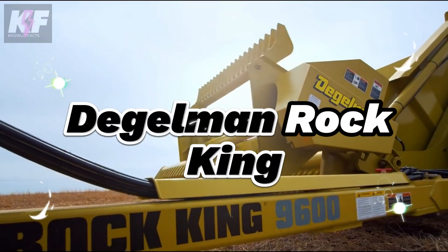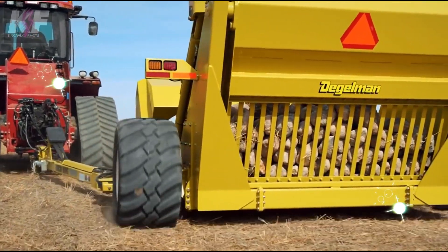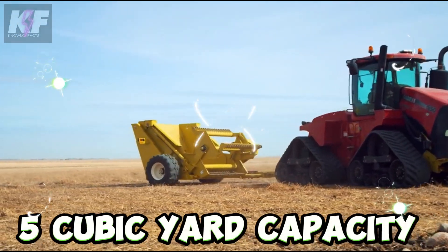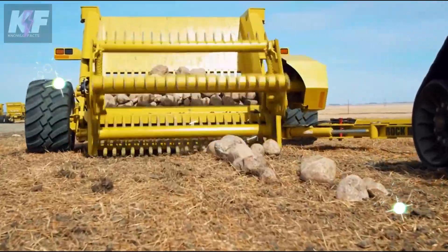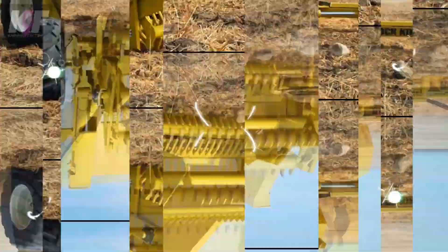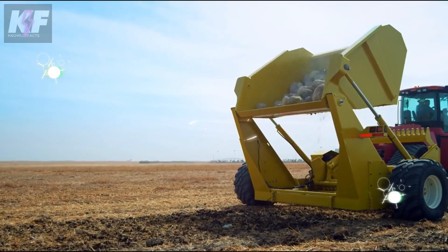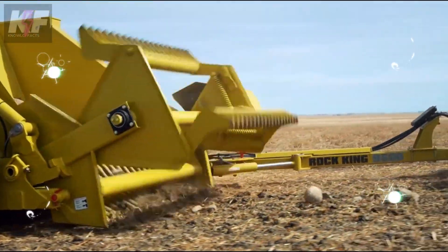The Daigleman Rock King redefines the task of rock removal, combining strength and precision for agricultural and construction use. With its formidable 5 cubic yard capacity and a 96-inch grill width, it's powered by a robust 200 HP minimum requirement. This rock picker is designed to last, featuring a durable frame and zero-maintenance technology that ensures reliability and reduces upkeep. Its hydraulic system enhances maneuverability, allowing for precise operation around rock piles.